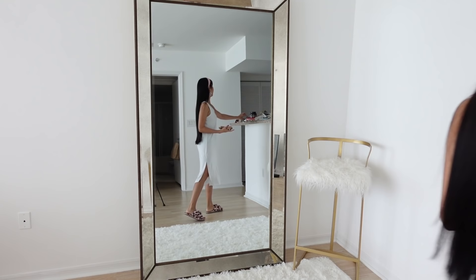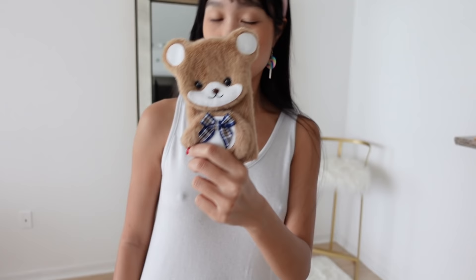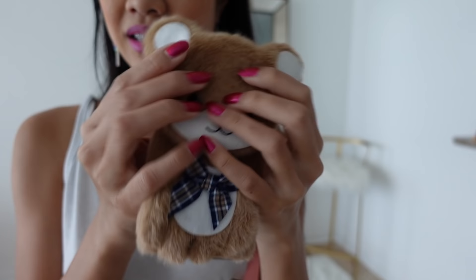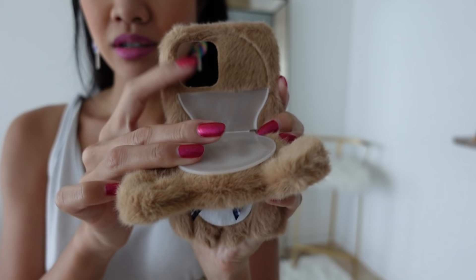So I got this new phone case in the mail, it's so cute — it's a teddy bear and it's really soft, and it folds down like that so you can use the camera. Really cute.